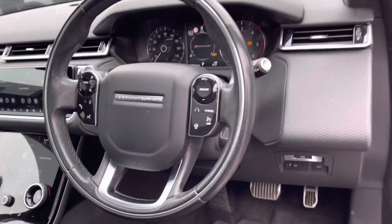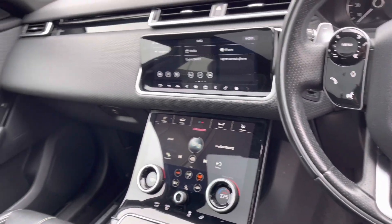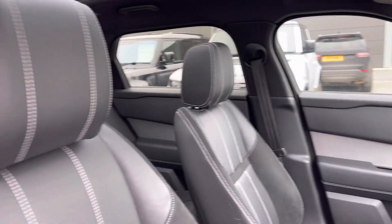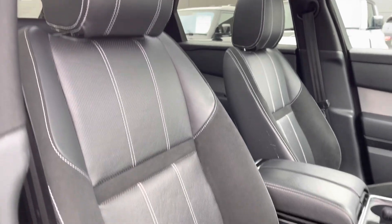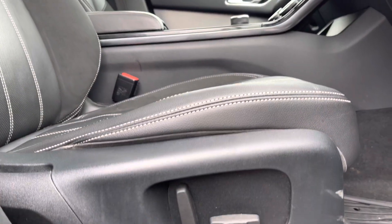Hopping into the front now — the same interior environment continues. You have a multi-functional steering wheel and two generously sized digital touch display screens. Panning towards your 10-way seats with driver memory, and they are both heated and fully electronically adjustable.